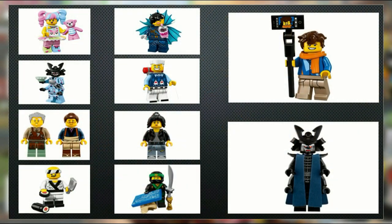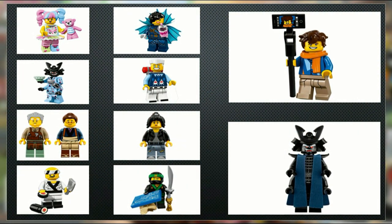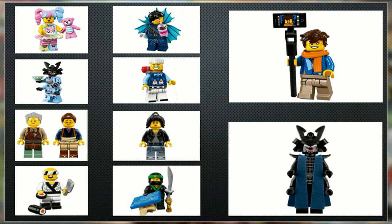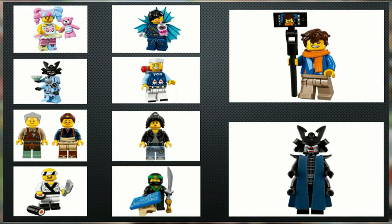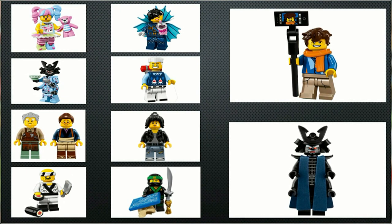Remember to comment below your top 10 Ninjago Movie minifigures, as I'm sure many of you will have different opinions on these figures. Also, if you enjoyed the video feel free to hit the like button to show us that you want more videos like this. But until next time, this is HF Masters saying goodbye.